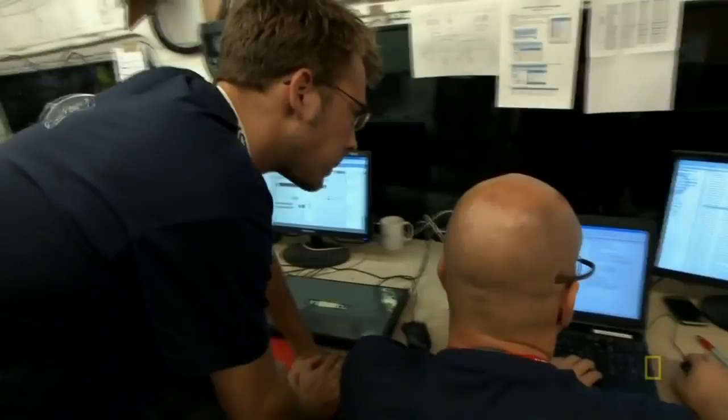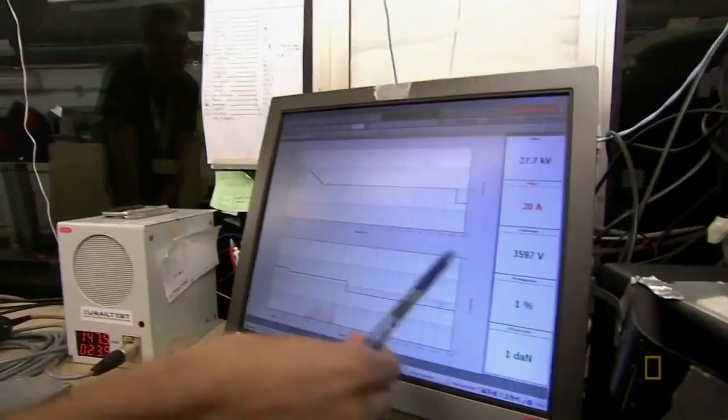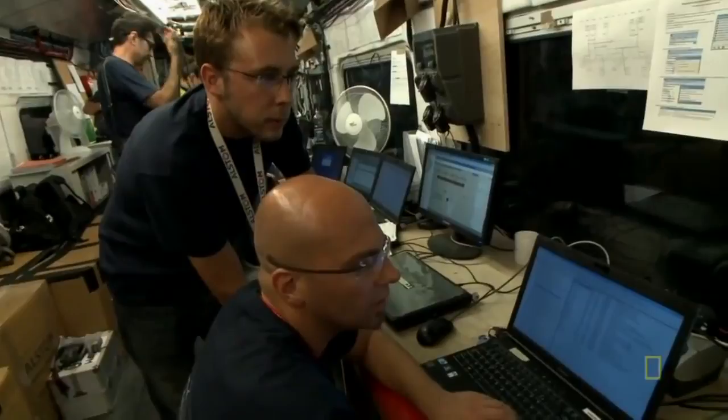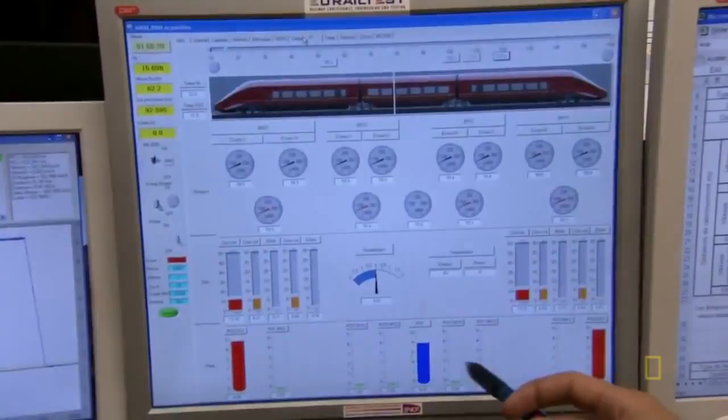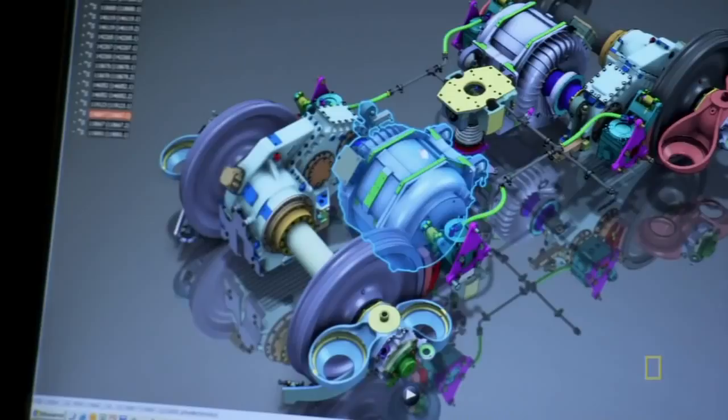The engineers have separate lab stations for each major technical category: an electrical station that monitors the pantograph, master computers that control the train, and traction, which checks the brand new bogies carrying the train. Before the power bogies could make it on the AGV, the train makers had to prove that the new technology worked.